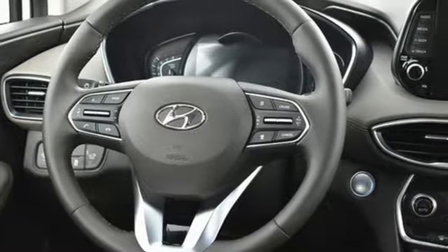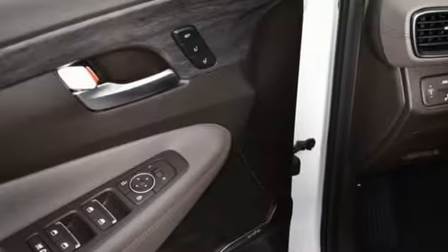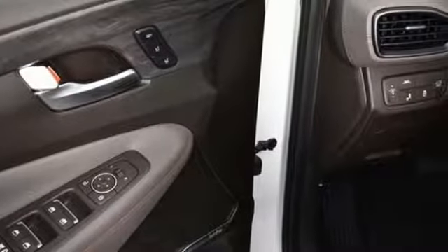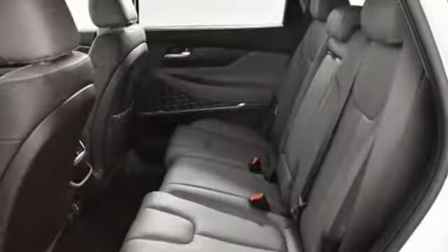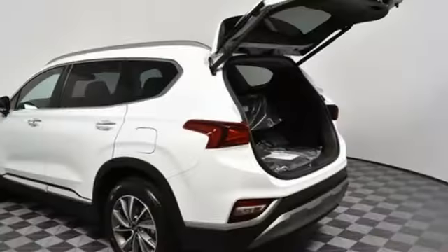Features include engine auto stop-start feature, heated and ventilated leather bucket seats, integrated navigation system with voice activation, auto dimming rearview mirror, heated steering wheel, power heated mirrors, and Bluetooth streaming audio.